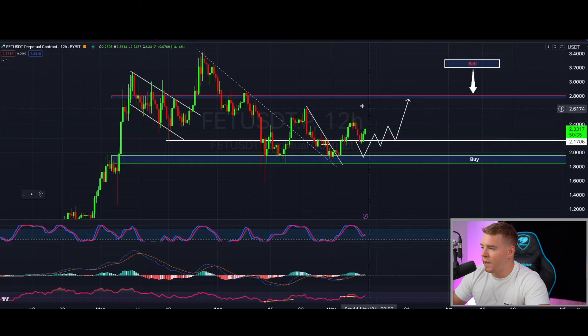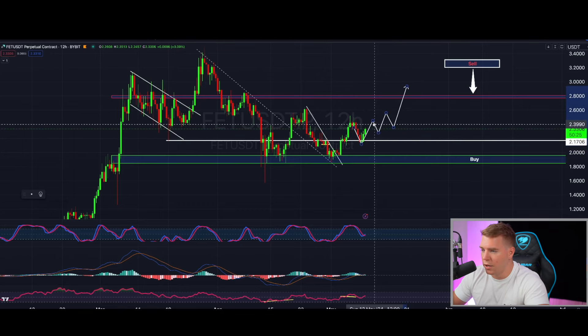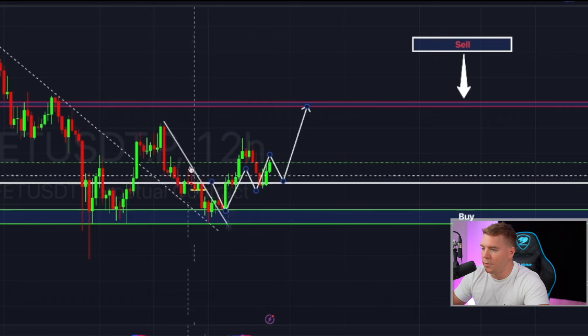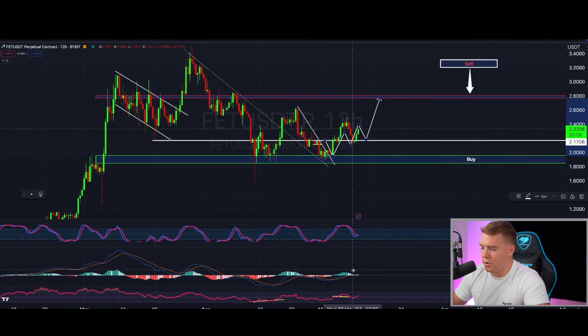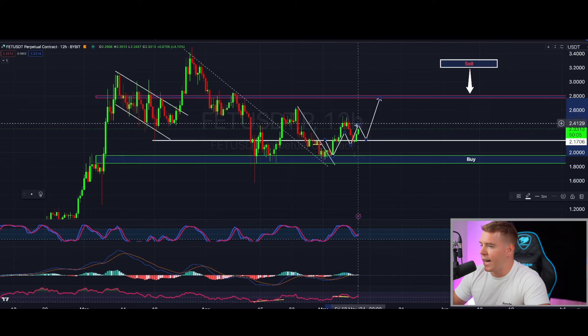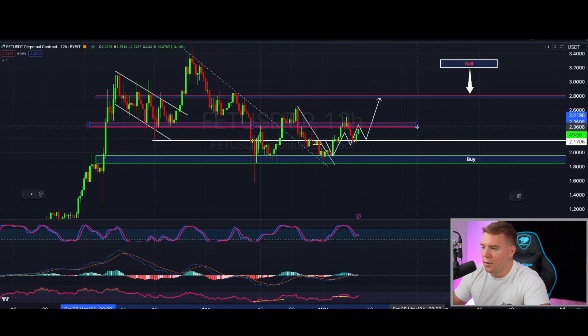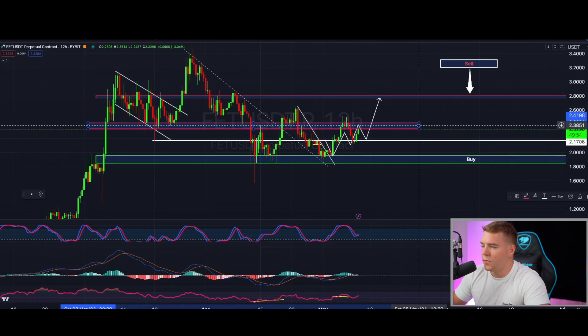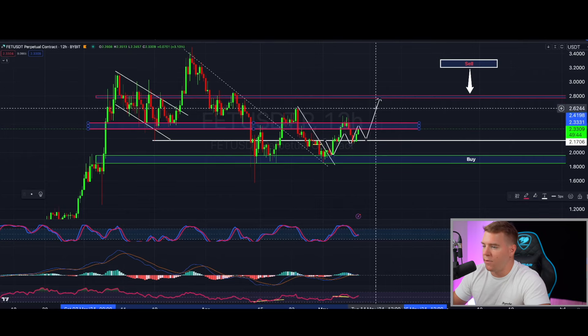Fetch.ai (FET) also has a strong move to the upside. On the 12-hourly chart we have a buy signal, the MACD is pointing upward, and candles are going strong. We're facing a bit of resistance right now from the price action area of $2.33 to $2.42 approximately. Once we break through this, you want to see a quick acceleration to the $2.80 level, where you should definitely close your leverage positions before reassessing for the next trade.